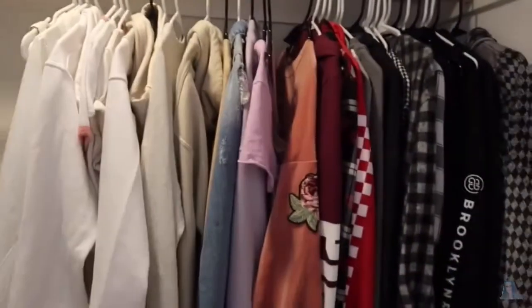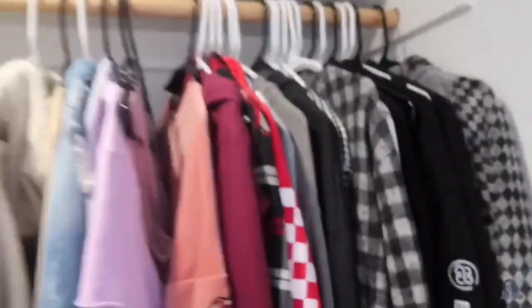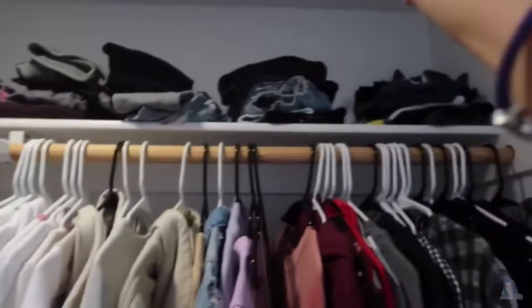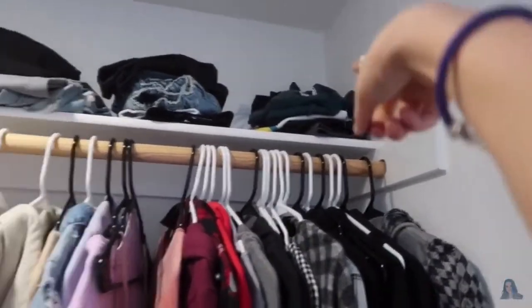I'm going to start with my closet. Got whites, colorful, and black pretty much. Up here I have skirts, comfy shorts, pants — like leggings and stuff. Jeans, shorts, jean shorts, and pajamas.